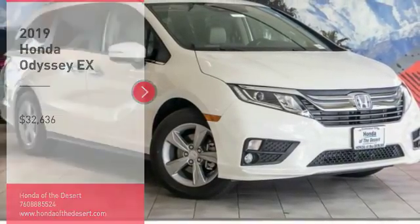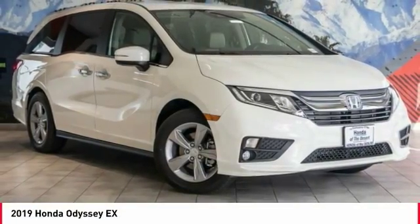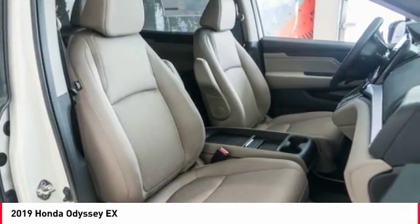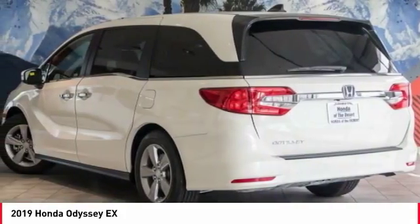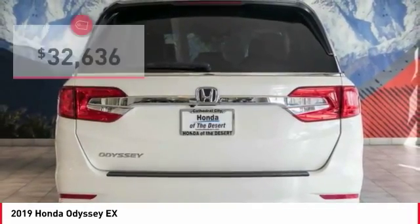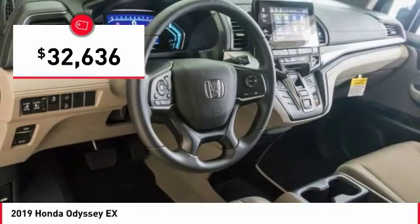Make a great choice today with the 2019 Odyssey. The Honda Odyssey is a showcase of distinguished style, captivating technology, and advanced safety features. A must for all families and is priced below $35,000.